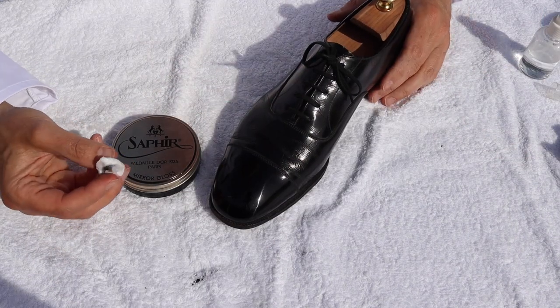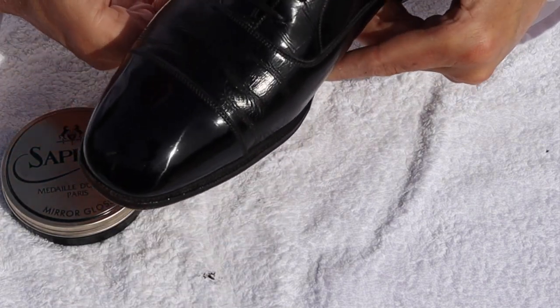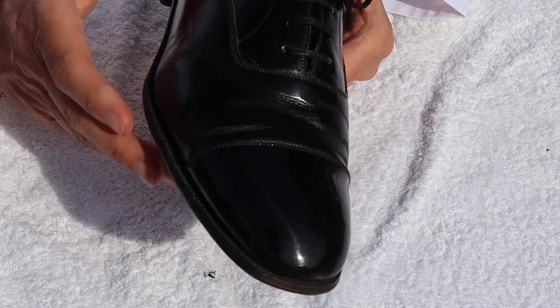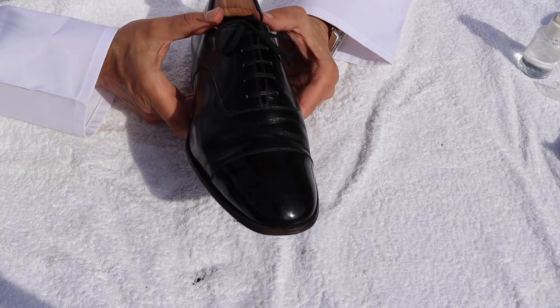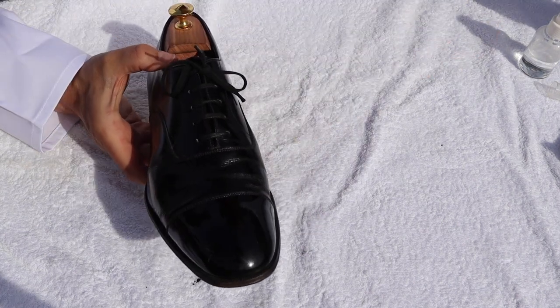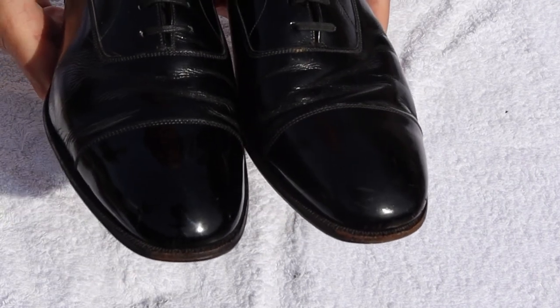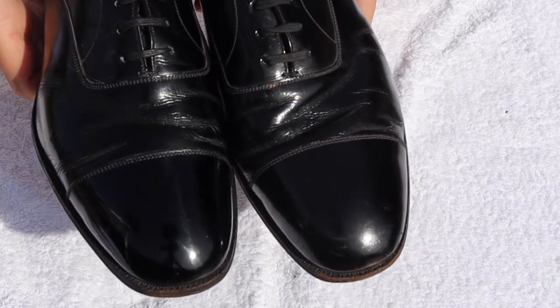Okay folks, so there we go. We've now been cracking away at that for a little over five minutes - and let's have a look. Well, the proof is in the pudding. I'll leave it to you to decide what you think that mirror shine looks like. It went on fairly well - it was easy to put on because the material, the leather, was quite sheer - it didn't have any grains in it - but I think you'll agree it did take the polish and there is a great shine to it there. Obviously to compare, let's have a look at the other shoe. As I say, it's a shiny type of shoe anyway, but hopefully you'll agree there is a significant difference and there's a depth of shine to this right shoe that is going to be a game changer when it comes to selling it on.